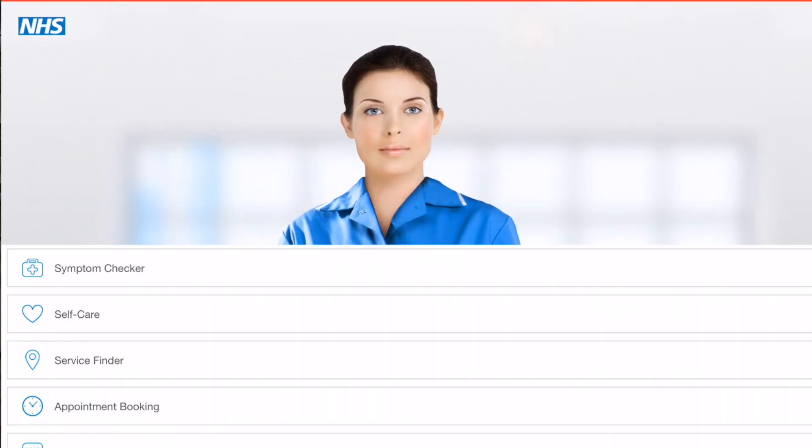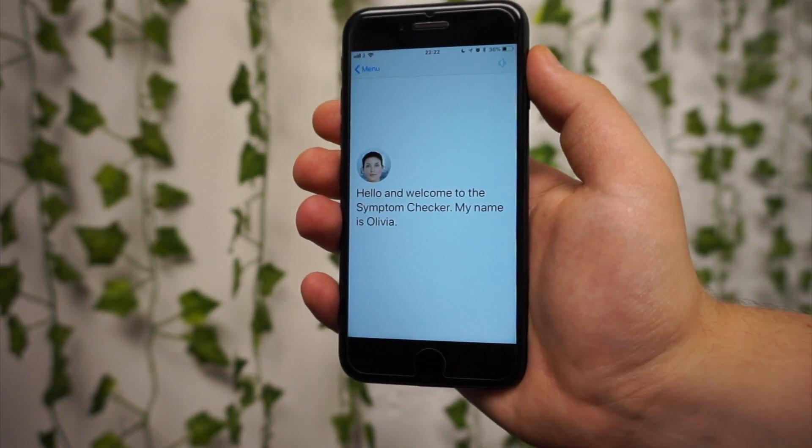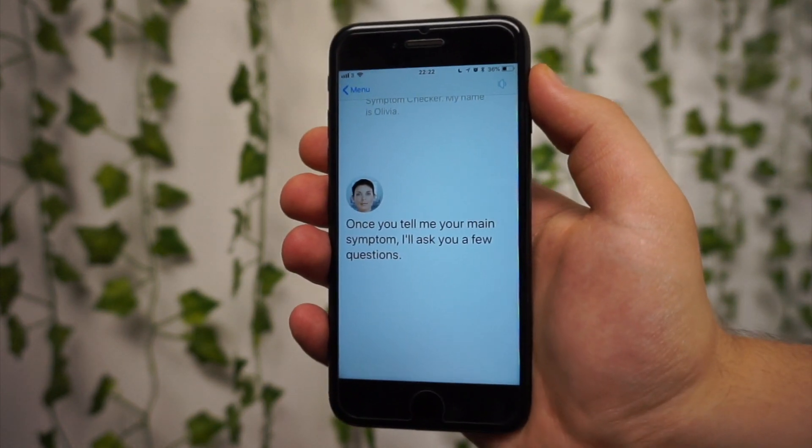The Ask NHS app was created by the National Health Service for two main reasons. First of all, to show you what the future of healthcare is likely to look like — fully digital with digital nurses, artificial intelligence, things like that. And second of all, to maybe release a bit of pressure on the physical nurses on the NHS. Although at this moment in time, I don't personally believe this app is doing either one of those things.